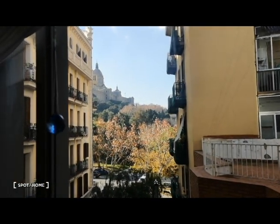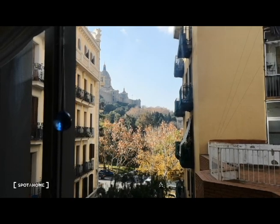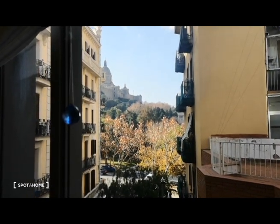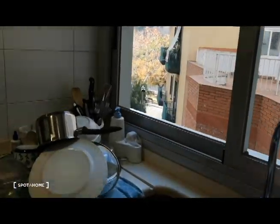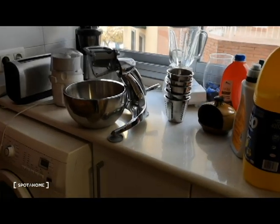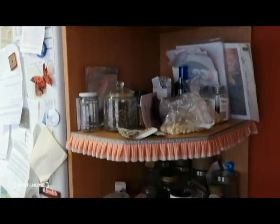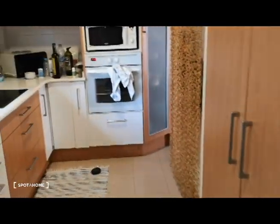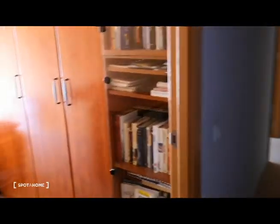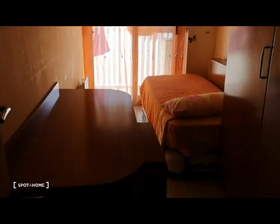It's a sink with a view — check this out, we are actually seeing the MNAC, the National Museum of Catalan Art, one of the most important museums in Barcelona. It's really nice to walk up there and through the parks — a real privilege to be so close to this area and to wash dishes with that view. There's also a little table for a small meal, storage space, fridge, and it's a sunny kitchen that gets really sunny in the afternoon.